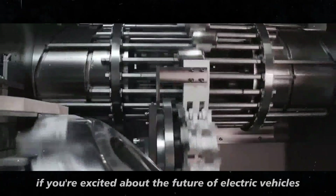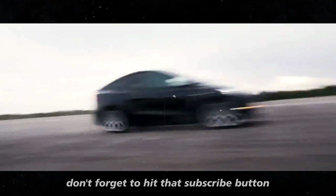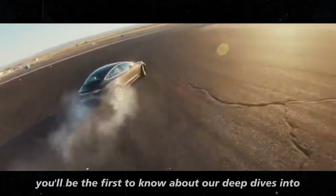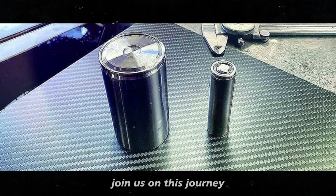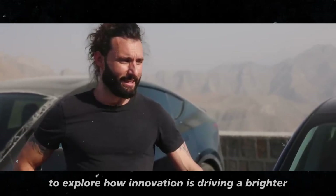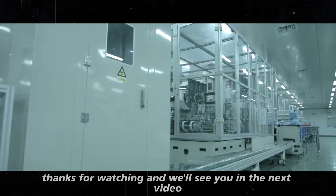If you're excited about the future of electric vehicles and want to stay updated on the latest tech breakthroughs, don't forget to hit that subscribe button. By subscribing to our channel, you'll be the first to know about our deep dives into cutting-edge technologies, industry trends, and much more. Join us on this journey to explore how innovation is driving a brighter, more sustainable future. Thanks for watching, and we'll see you in the next video.